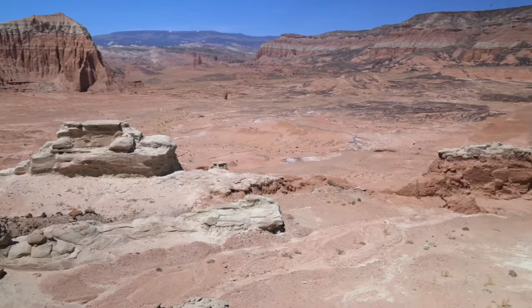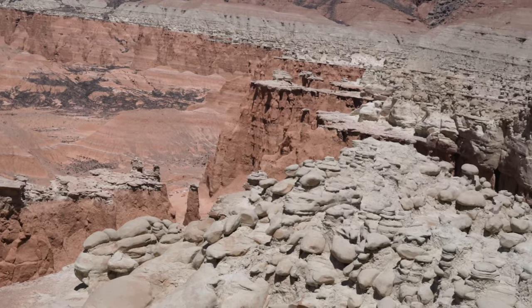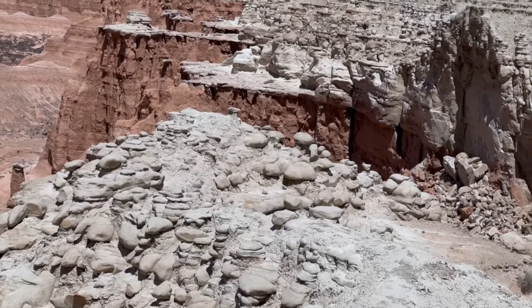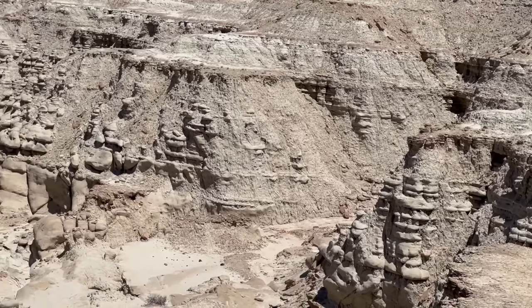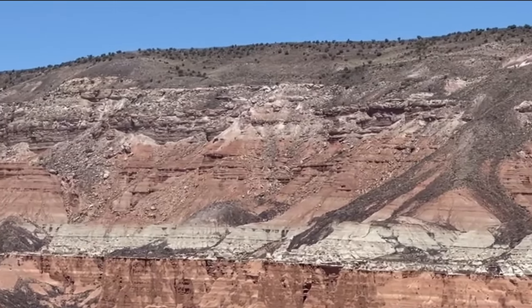Geologists tell us that most of the major canyon cutting occurred between one and six million years ago. Water is the primary thing that caused the erosion and continues today with rainfall, flash floods, and snowfall. Interestingly enough, even though it's really windy here, the wind is considered to be a minor part of the erosion process.